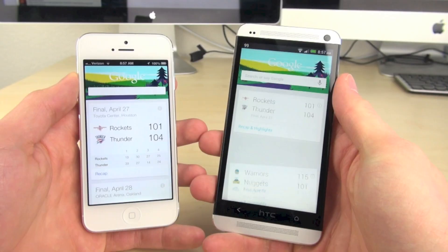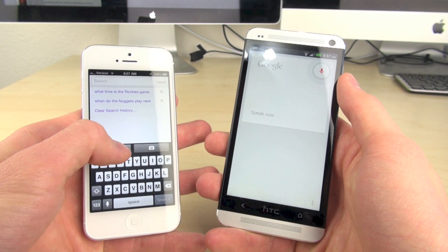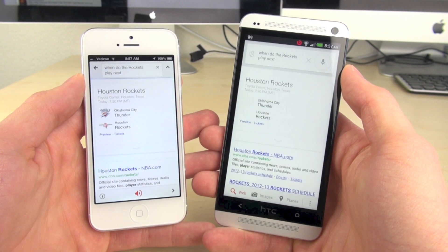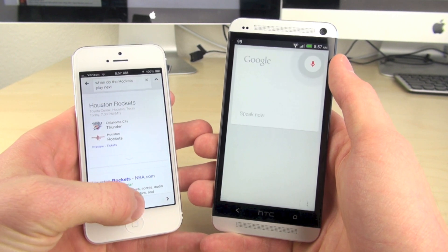Now we're going to go ahead and compare Google Now on iOS to Google Now on an Android phone, which is my HTC One. Let's start the voice recognition here — you can tell we start them at the exact same time — and it looks like the iPhone actually beat out the HTC One barely while doing the voice recognition.